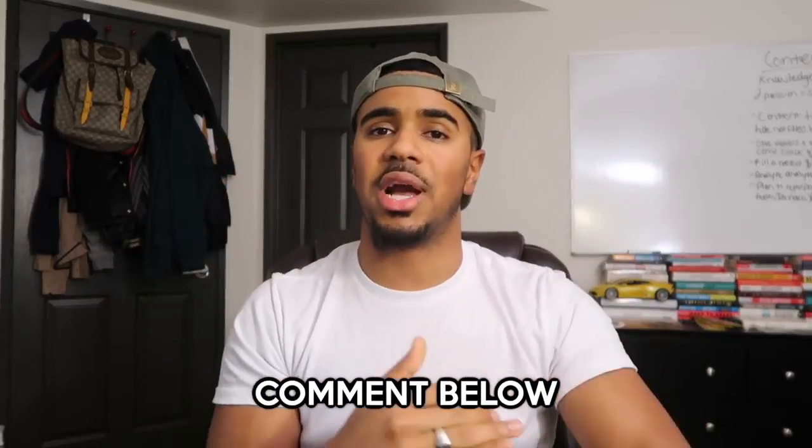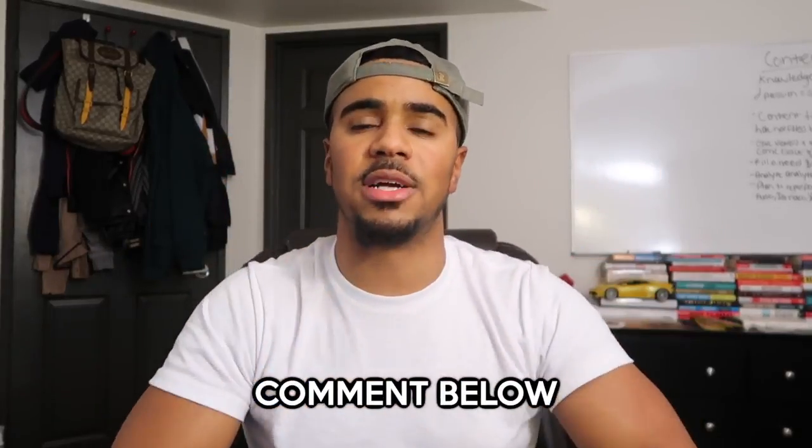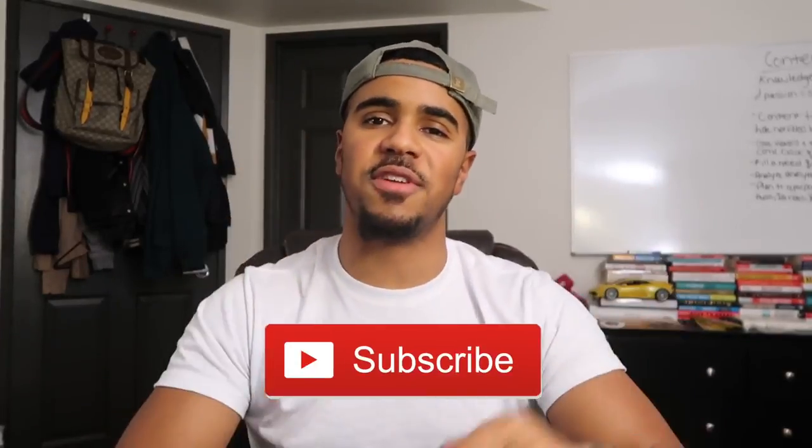If you got any value from this video, make sure you leave a thumbs up and implement the things we went over. Test them out — the same things that work for us may not work for you, but it never hurts to try. Leave any comments below with questions about optimizing your website, hit that subscribe button to join the V Fam, and I'll see you guys in the next video.